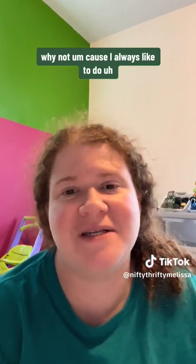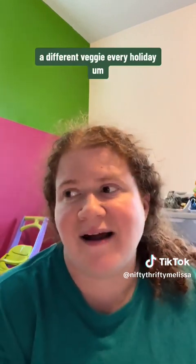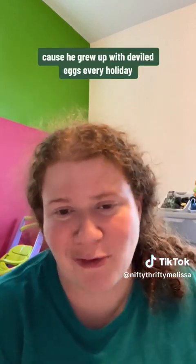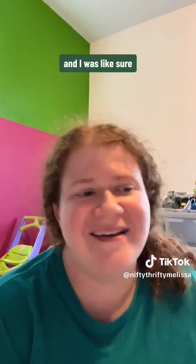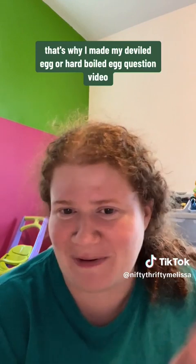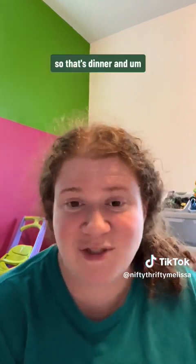We're also going to try snow peas in the air fryer — I always like to do a different veggie every holiday. And my husband asked if we could have deviled eggs, since he grew up with deviled eggs every holiday. That's actually why I made my hard-boiled egg question video, because I knew we were having deviled eggs. So that's dinner.